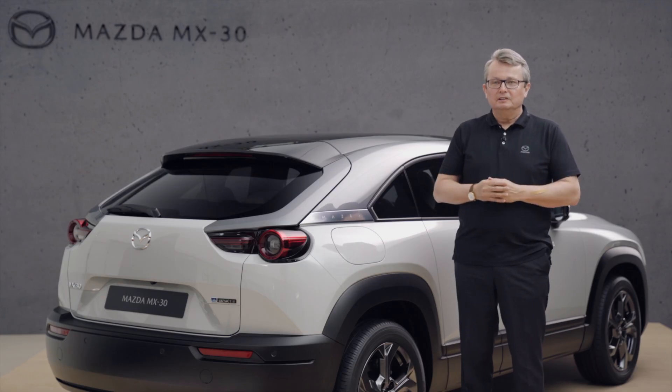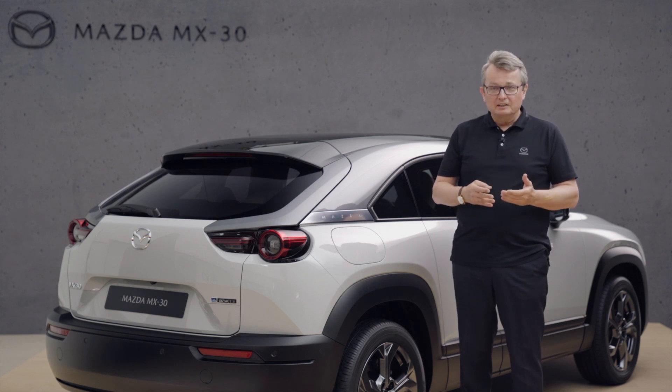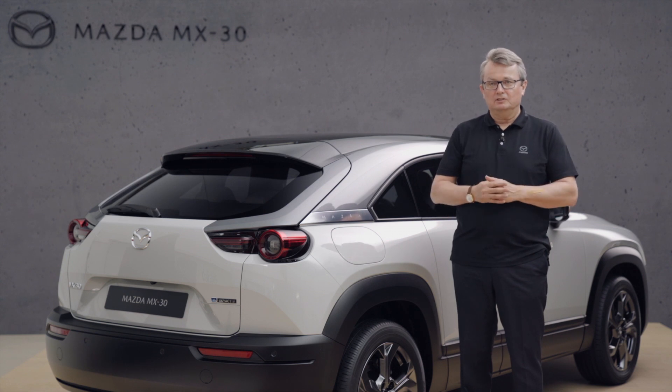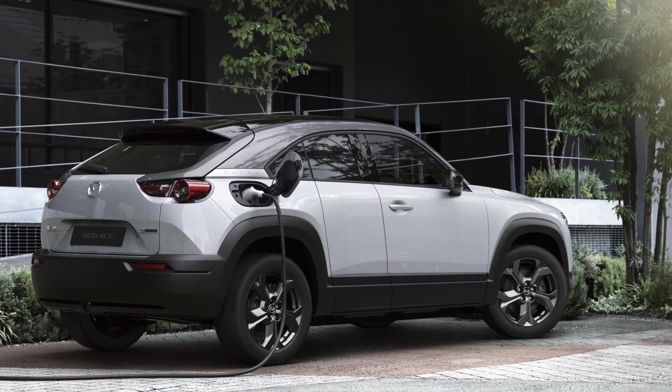Our Mazda MX-30 electric vehicle comes with two charging options: the standard AC power charging and the rapid DC power charging. We can charge the vehicle to 100% in around 4.5 hours using the AC standard charging, but we can charge about 80% within 40 minutes using the rapid DC power charging.